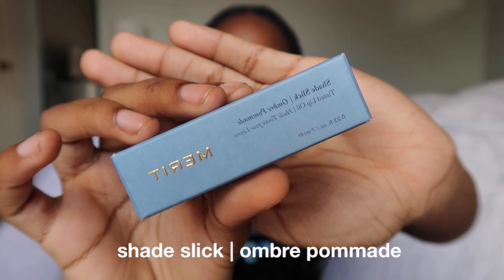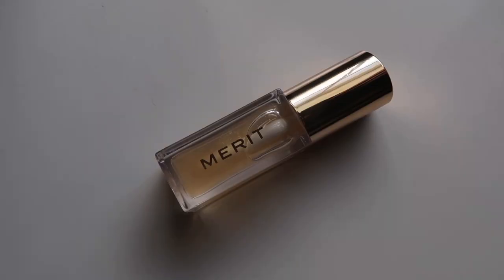The first product they sent me was the Shade Slick, which is like a tinted lip glow. This is what the packaging looks like. I love this product so much — it's so dewy and light, it just feels like a little glow instead of a heavy, sticky lip gloss.